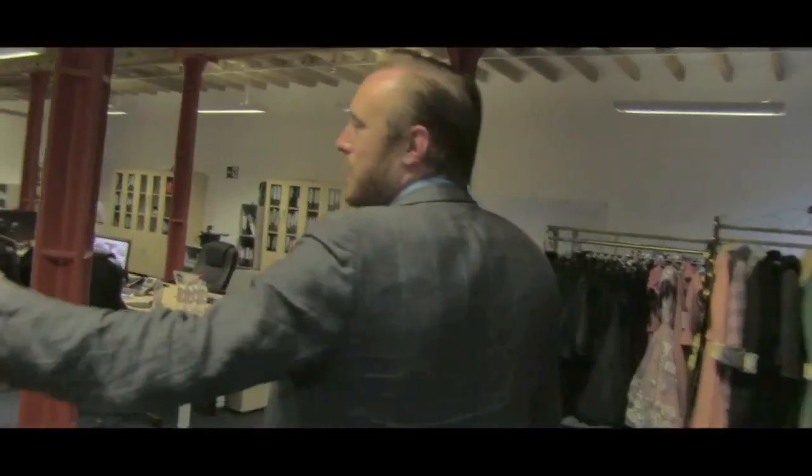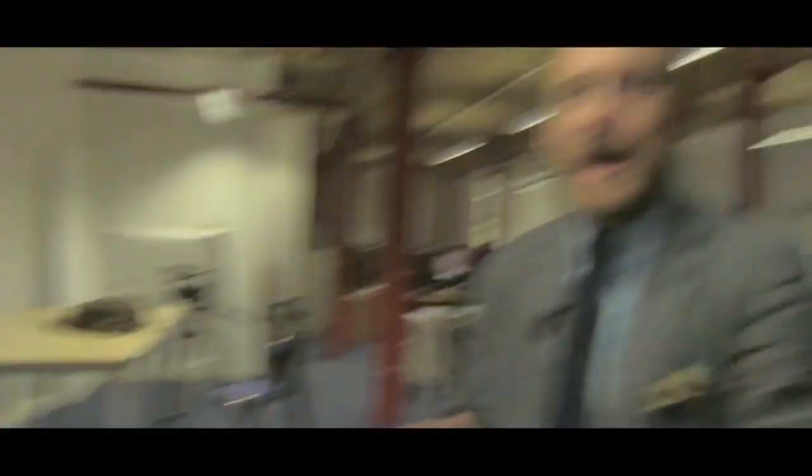And last but by no means least, we have Luca here, who is our store development manager and ensures the right stock is in the right store at the right time, and that the shop looks fantastic — which it always does.